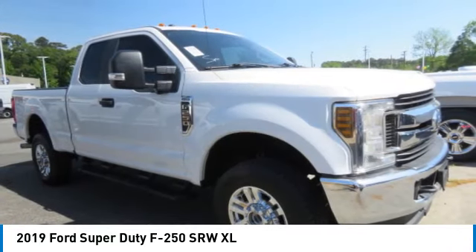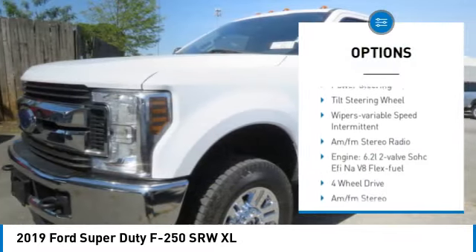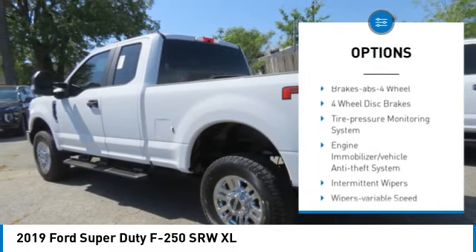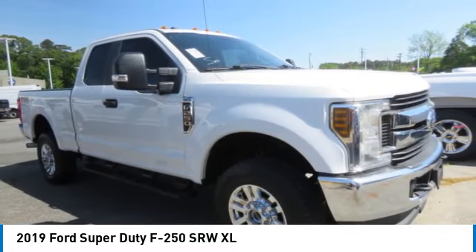Ford F-250 Super Duty. Here are some of this vehicle's great options: towing package, traction control, daytime running lights, headlights auto off, trip computer, power steering, tilt steering wheel, wipers with variable speed intermittent, and AM/FM stereo radio.